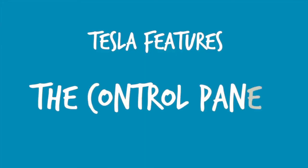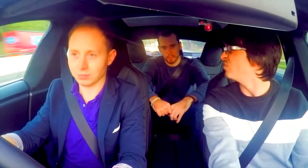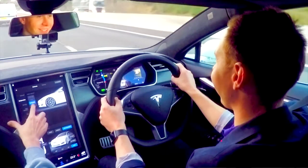It also comes standard with ludicrous mode, which you've got turned on. I'm going to show you how I'm learning the control panel as I go — it controls the whole car. Right now we're at standard ride height. Let's go low boys — we're going lower.